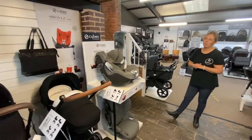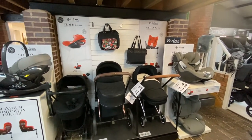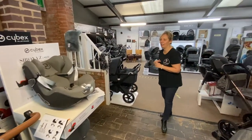We've just started to stock Cybex — I can't pronounce it! The swivel base has been a real hit, and I'm very pleased that we've actually got that in now.